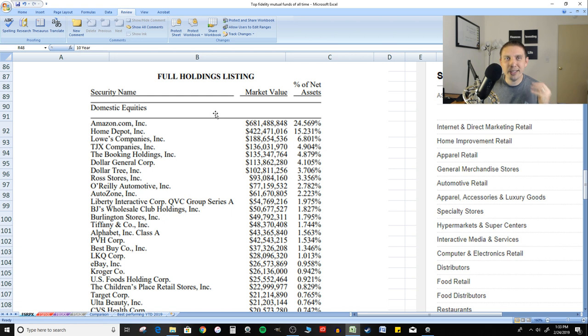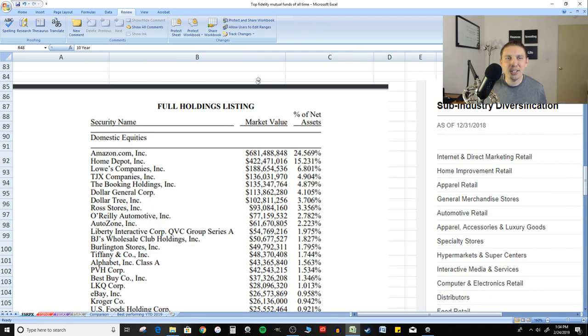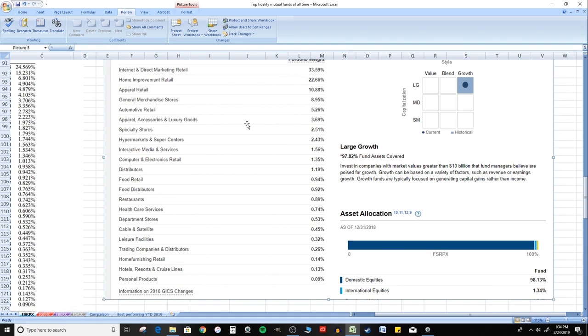The only way I found to see the full listing on the Fidelity website for these mutual funds is to click the prospectus, then click the tab for other portfolio holdings. This one only has 48 so I could fit them all on one screen. This is definitely a growth type of mutual fund, and I've provided the sub-industry diversification breakdown of what type of investments it holds. Feel free to pause the video and review this at your own time.